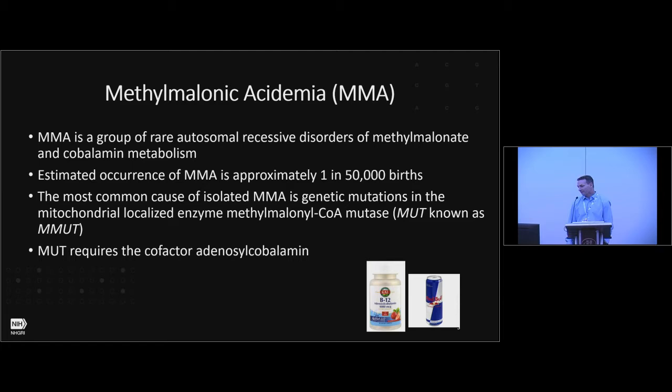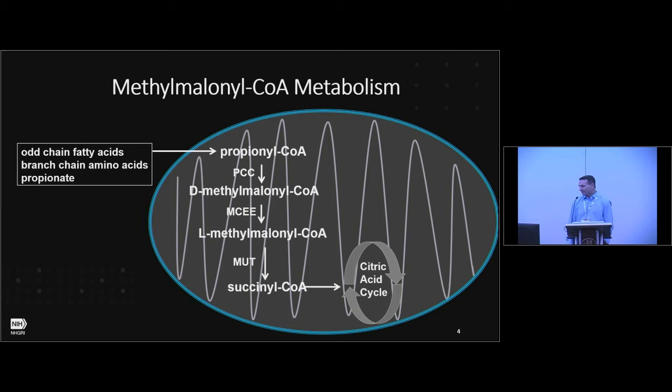For a long time, the gene name has been MUT. Recently, it's changed to MMUT. For most of the talk, I'll refer to it as MUT because I have 15 years of historical slides with it as MUT. One interesting thing about methylmalonyl-CoA mutase is it requires the cofactor adenosylcobalamin, which is a vitamin B12 derivative. Interestingly, vitamin B12 is found in a number of energy drinks.